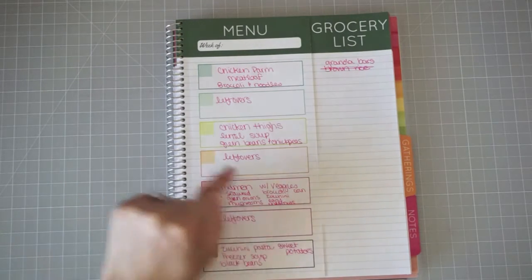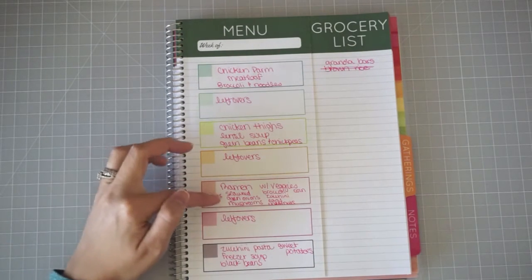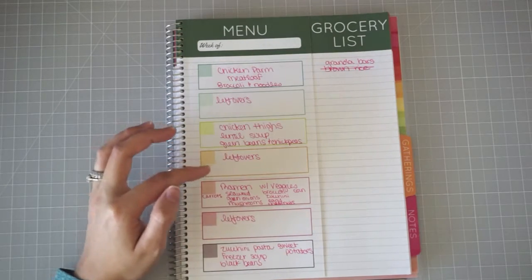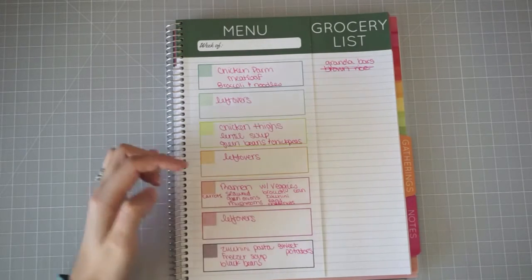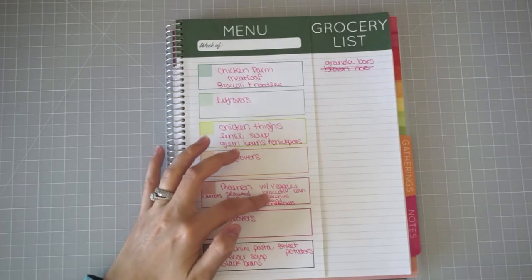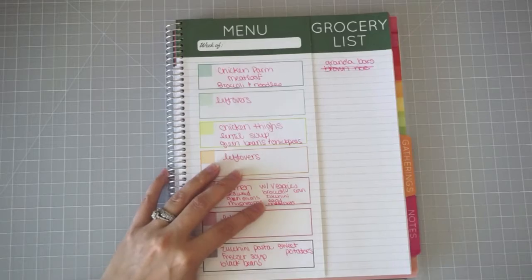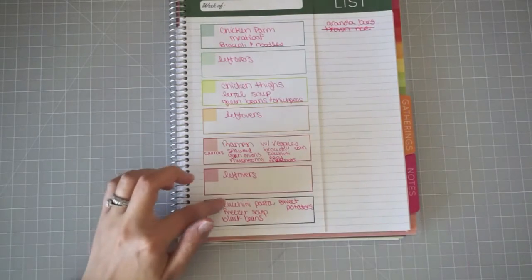Then we're going to do ramen with veggies. I wrote out all the veggies I wanted to include — got some in the freezer and I bought new veggies. I got a can of mushrooms and I'll also put fried eggs on top. I still have a lot of zucchini left from last week, and again we'll have like one leftover night with that.